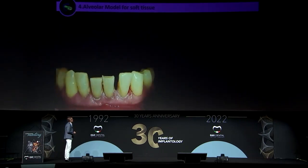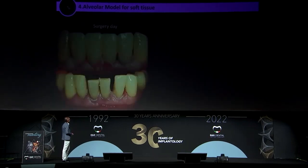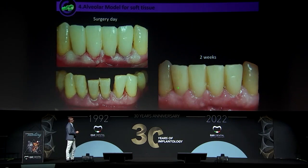Another key benefit is the alveolar model. For me, it is the most important element in the treatment — it is what allows us to control the soft tissue. In this case, we have to make four incisor extractions. We always use the same treatment protocol: initial planification with the wax-up, obtain the alveolar model, design the immediate provisional over the alveolar model. Now we have all information to make the surgery again. This picture is on the surgery day, and this one is two weeks later. You can see we are always controlling soft tissue.